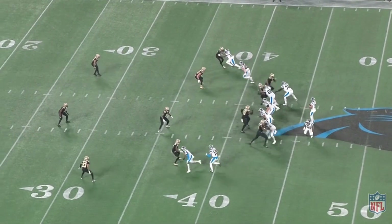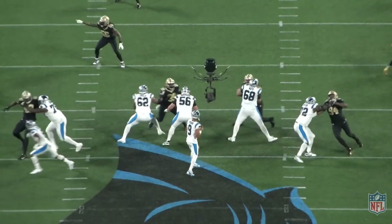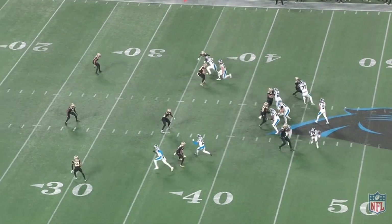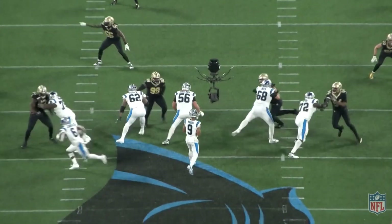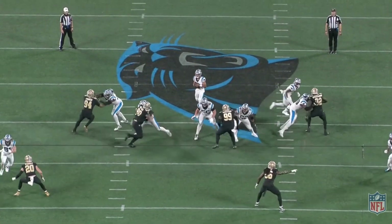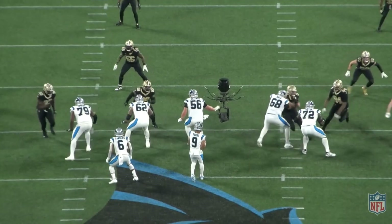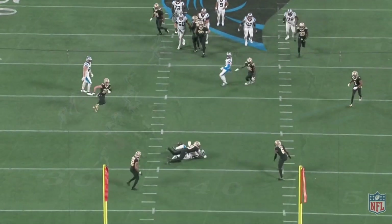Moving on, Young is going to have a three-step drop and deliver a perfect ball to Jonathan Mingo on this post over the middle of the field, but the ball is dropped. You can't put this ball on Mingo's frame any better than Young did here, but it falls incomplete — Bryce can't catch it for him. We have to remember this wide receiver core is everybody's castaways: Adam Thielen, DJ Chark, Hayden Hurst, and rookie Jonathan Mingo. Expecting him to light it up right out of the gate with this receiving core would be poor expectations. It's going to take some time, and not always do good throws like this show up on the stat sheet.